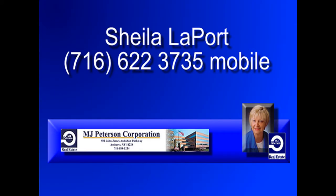Call Sheila for more, and visit mjpeterson.com for more info, map directions, and click the call button for instant agent access.